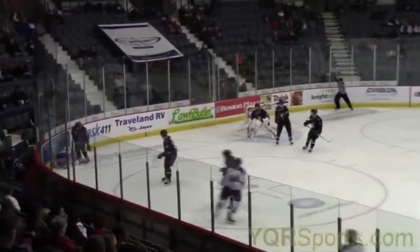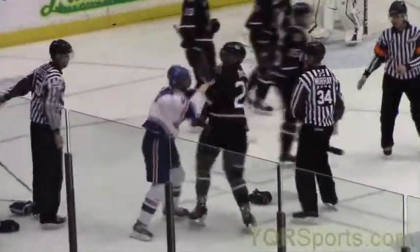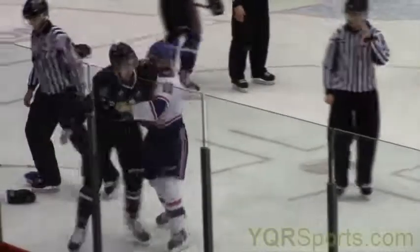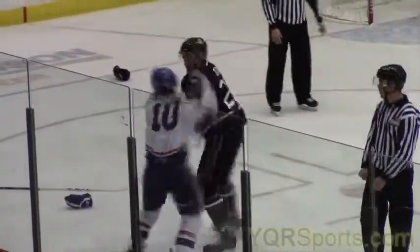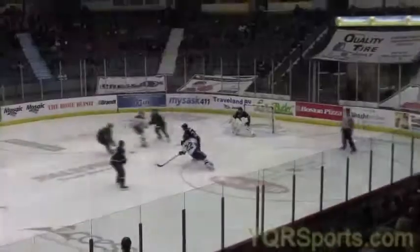And then here's something you don't see very often. Dyson Hunt in the corner, drilled from behind. Look who comes to the rescue — it's Adam Brooks, who I'm sure is in his first WHL fight right here, maybe his first hockey fight, maybe his first fight ever. And he picked the big boy for his first one: that's Colton Dixon, 6'4". And Adam Brooks hung in there. Good for him.